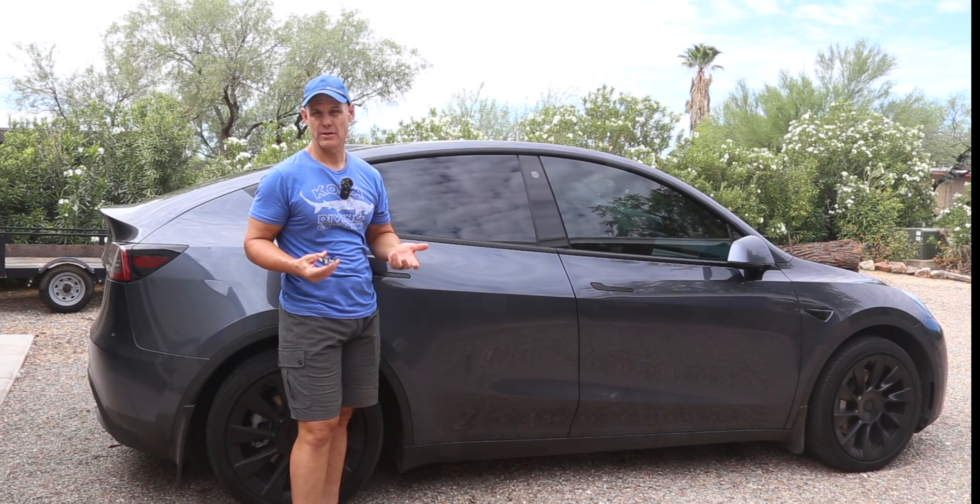That was a quick look around my 2021 Model Y in the seven-seat configuration. Hopefully that'll help you in your decision if you are considering one or not. If you have any questions or comments, as always you can leave those below — you'll also find my email below. I appreciate you watching, see you next time.